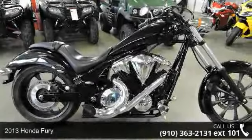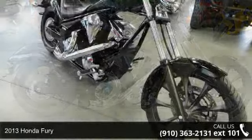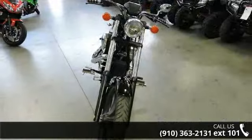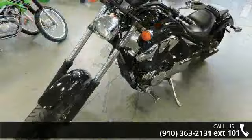Check out this 2013 Honda Fury. If you are looking for a great motorcycle, this one could be yours today. This is a great deal on a pre-owned motorcycle. Low mileage is an important factor in your purchase, and this one delivers a low odometer reading.